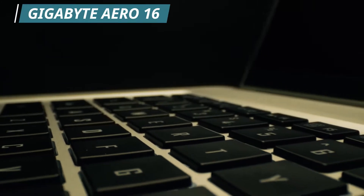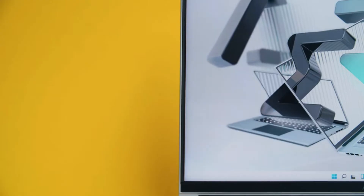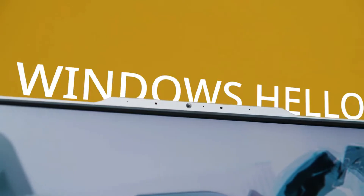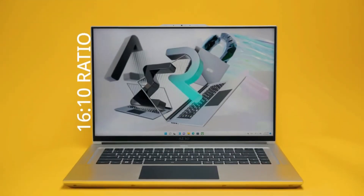The third laptop on our list is the Gigabyte Aero 16. This is an attractive and simple yet powerful gaming laptop. It has a 16-inch 4K Ultra HD+ Samsung AMOLED thin bezel display with 100% DCI-P3 color gamut. The laptop comes with the Intel i9 12th generation processor and an RTX 3080 Ti graphics card, giving you the next level of gaming and multitasking experience. The laptop has the fastest RAM and storage for a smoother experience, great build quality, and it runs on Windows 11 Pro.